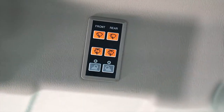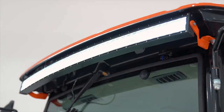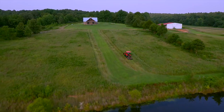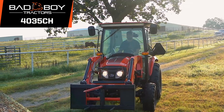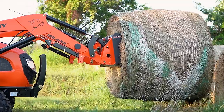This cab is an operator's dream with climate control comfort, windshield wipers both front and back, Bluetooth-capable radio, and bright beam LED lights across the front, and dual spotlights in the rear for monitoring your work late in the day. The bright digital control panel monitors all engine and tractor functions.